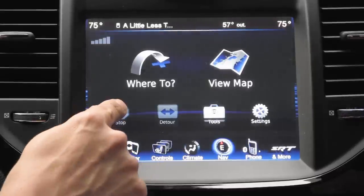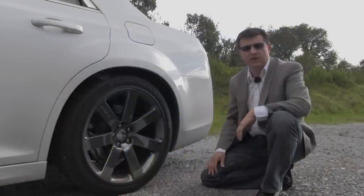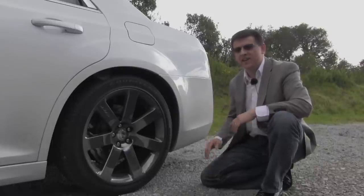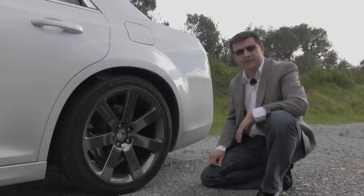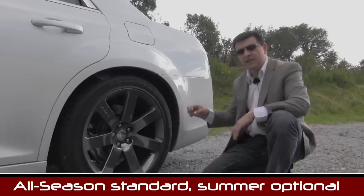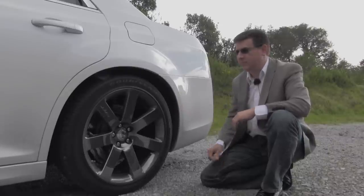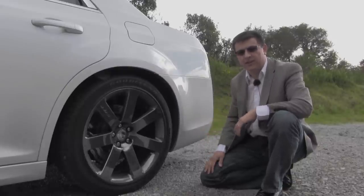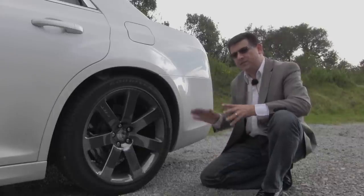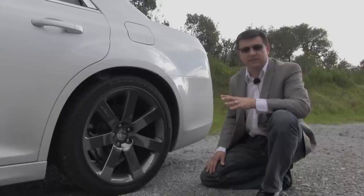Once actively navigating, it's easy to stop navigation or enter a detour — two things usually buried deeply in competitive systems. Before taking the SRT8 out for a spin, a few things to cover: first, this car weighs about 4,400 pounds — not a lightweight, but not as heavy as other cars in the same performance class. Second, all Chrysler 300 SRT8s come with 245s all the way around — 245/45 R20s on our model. We've been told wider tires can fit in the rear wheel wells without rubbing issues, but these 245s really do define the handling characteristics. Finally, the weight balance is 54% front and 46% rear due to that enormous 6.4 liter engine.